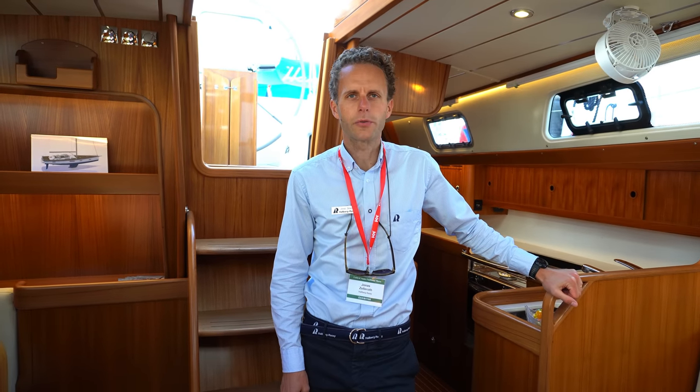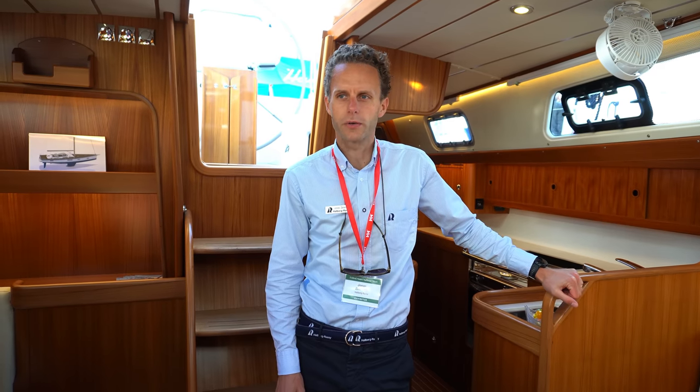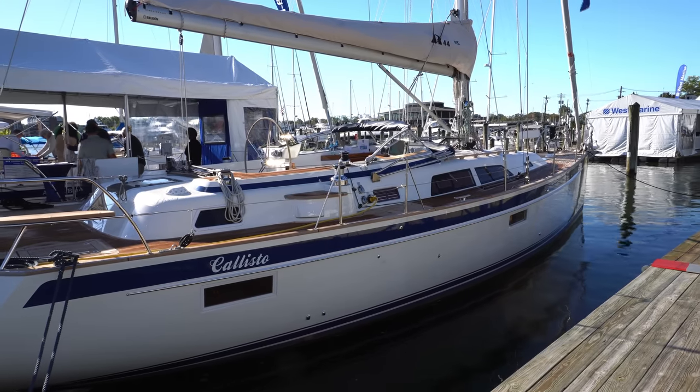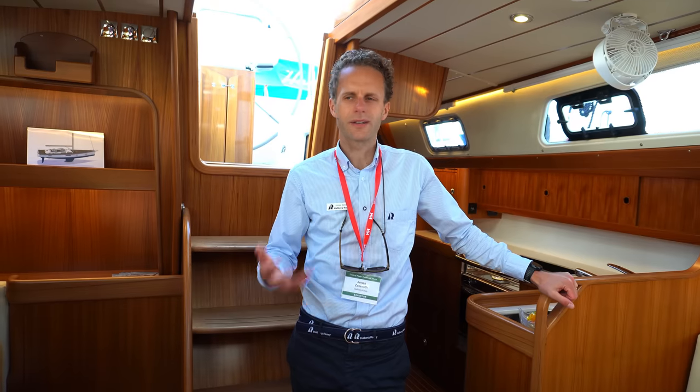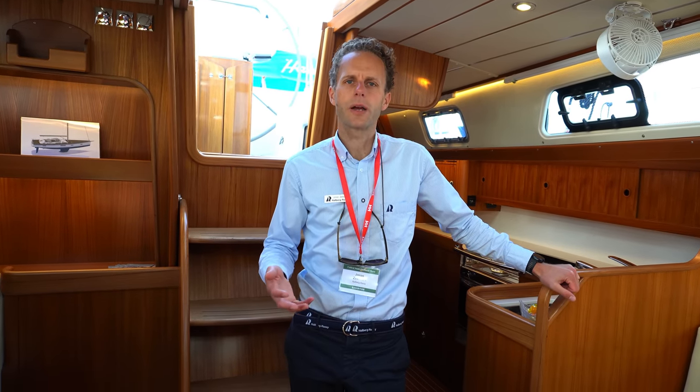My name is Jonas Sellroth. I work as a sales manager at the Yard in Sweden, where the boat is being built. Right now we're in the saloon of the Halberg Rassy 44. When we designed this boat, we wanted to do a contemporary boat and a classic boat at the same time.